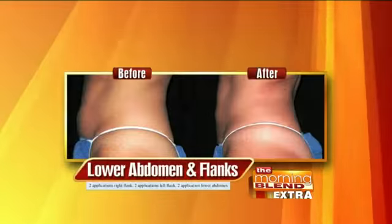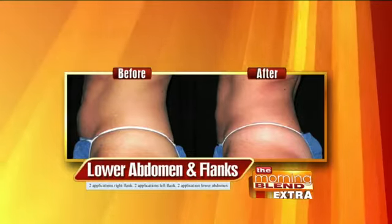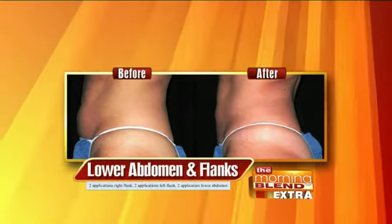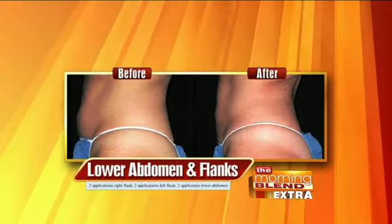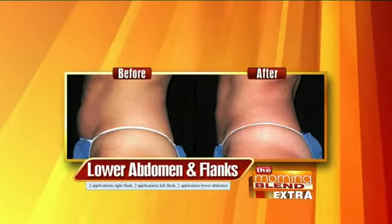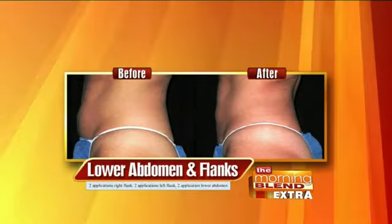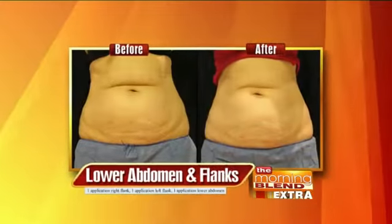So it really does allow you to sculpt your body and get rid of the areas that are really bothersome to you. This tummy area in the before picture — this is not a heavy person. Right, it's not a heavy person. But probably someone who's fit and active, trying to get rid of that stubborn fat that's really hard to work off. And now she looks sculpted.